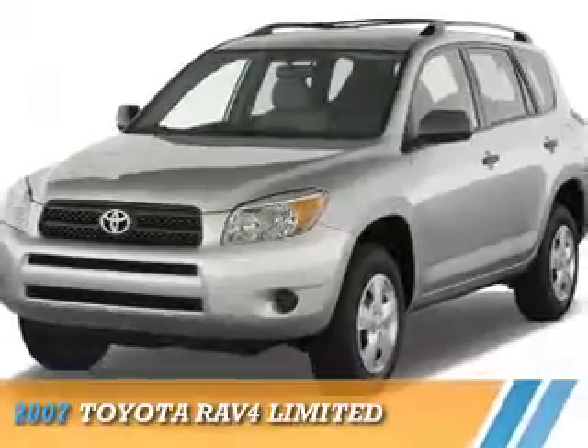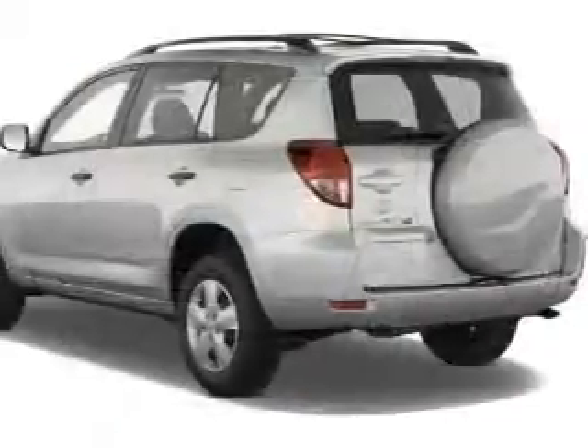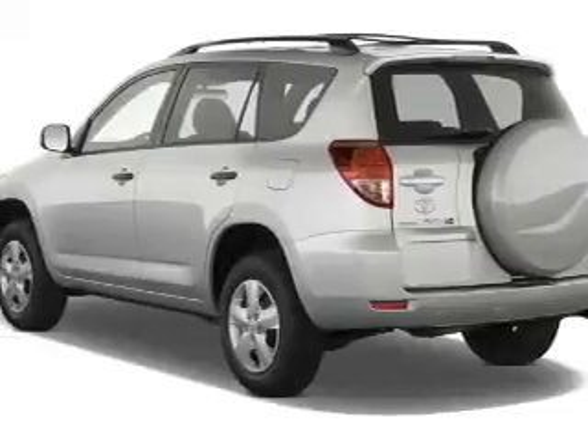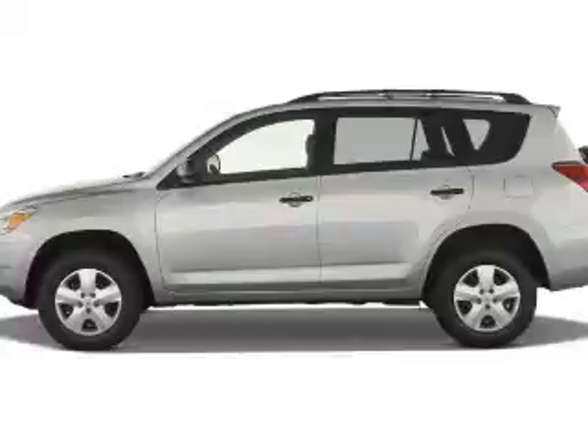Presenting the 2007 Toyota RAV4. It's powered by 4-wheel drive, a 3.5-liter, 6-cylinder engine, and a 5-speed automatic transmission.